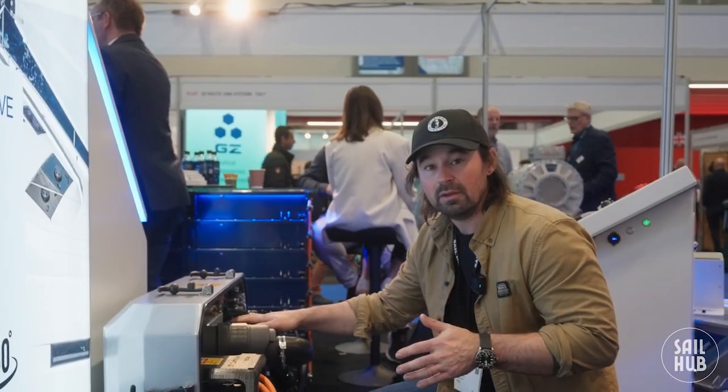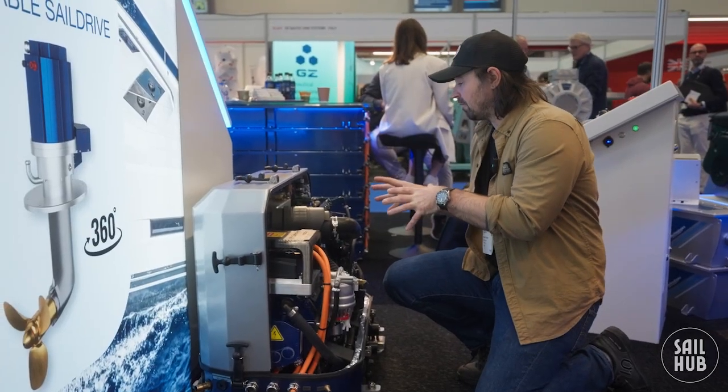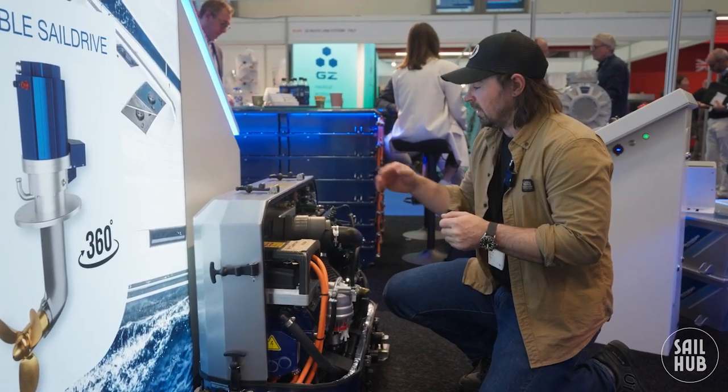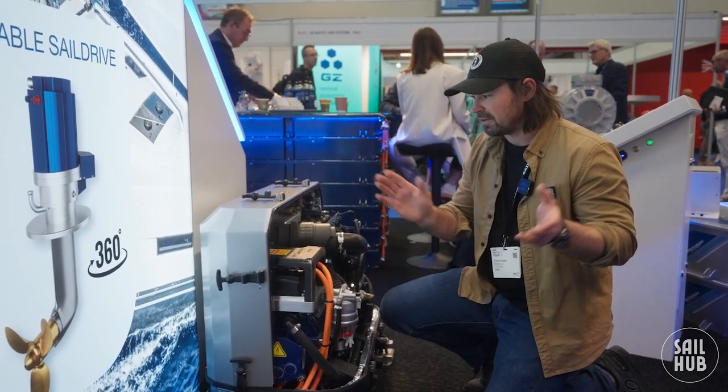It's a Kubota engine, which is like the most reliable engine going, probably in the marine market. These guys are actually affiliated directly with Kubota. It's got a good heat exchanger on there as well, and it's got their motor system — everything's built in-house. That's everything they do.